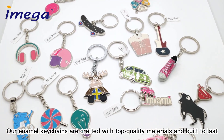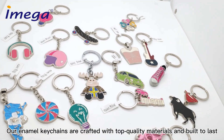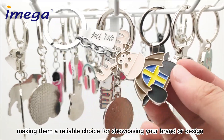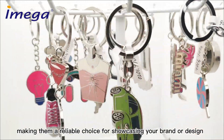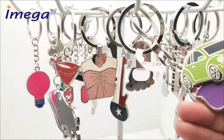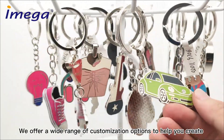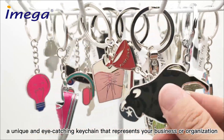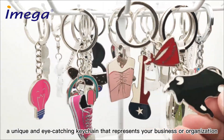Our enamel keychains are crafted with top-quality materials and built to last, making them a reliable choice for showcasing your brand or design. We offer a wide range of customization options to help you create a unique and eye-catching keychain that represents your business or organization.